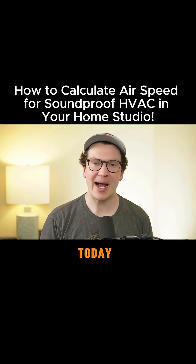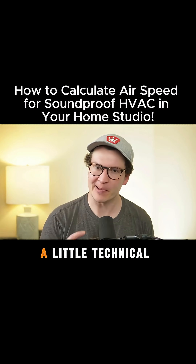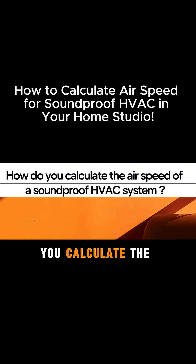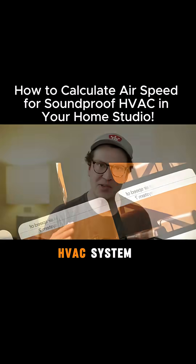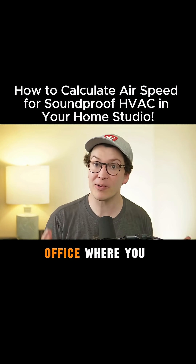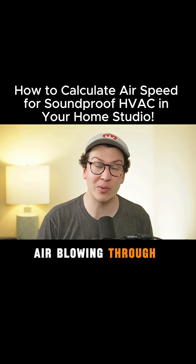On this lesson today I want to get a little nerdy and technical with you, on something you're probably interested in — which is how do you calculate the air speed of a soundproof HVAC system for your home recording studio, or if you even want a home office where you don't hear the air blowing through the system.